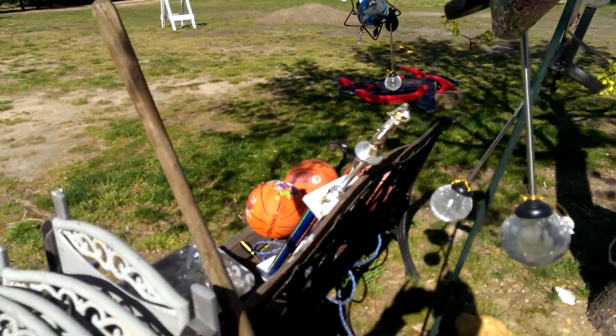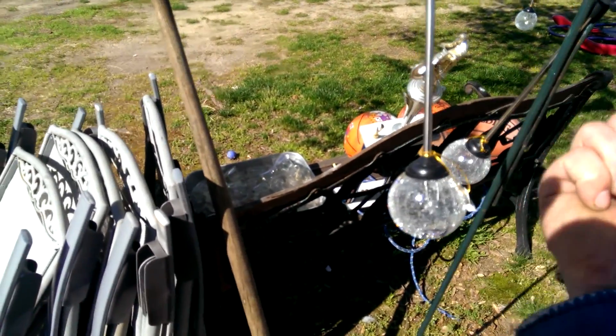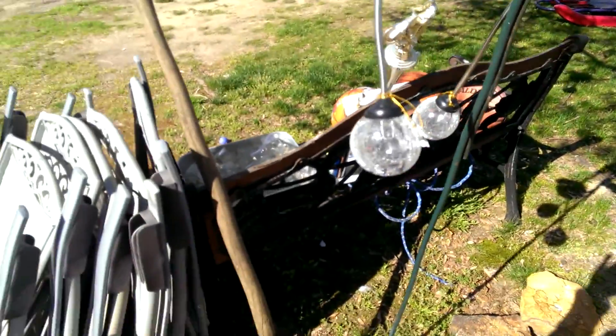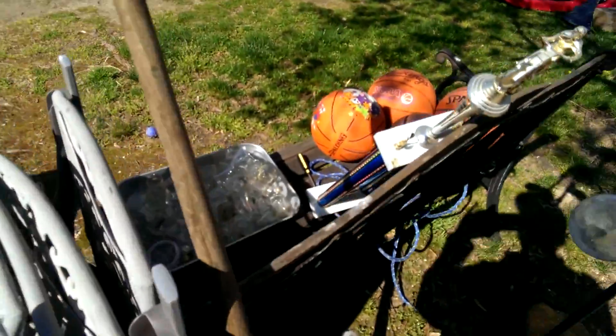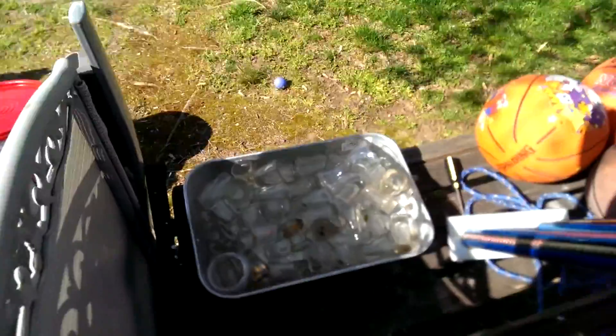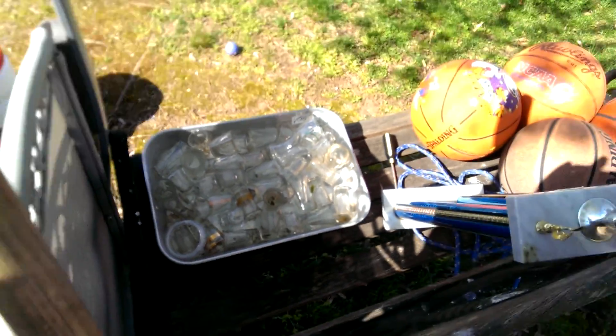We've got a lot of random stuff and the week is not over. These little balls light up — they're solar powered. If you hold your hand over the panel so it thinks it's dark, they start lighting up different colors. They had tags on them so I don't know how used they are. Also soccer balls, a trophy, and all the shot glasses and highball glasses you want.